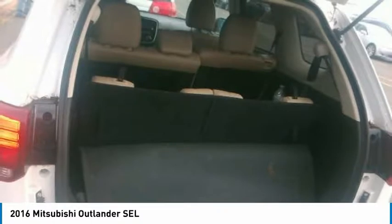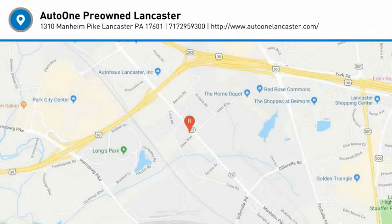Front and rear performance tires. Your new ride is just a phone call away.